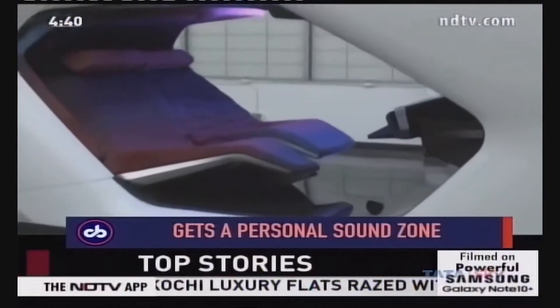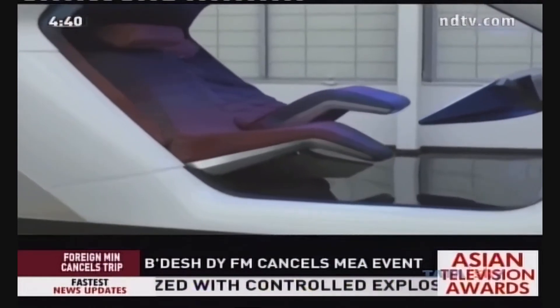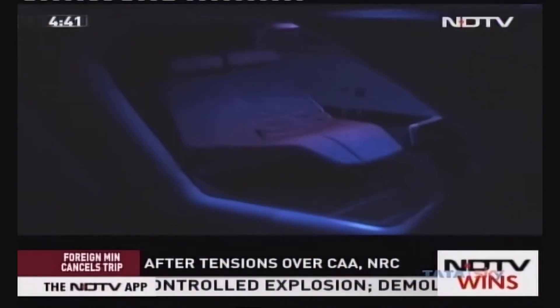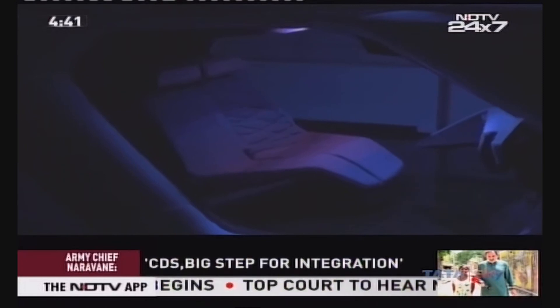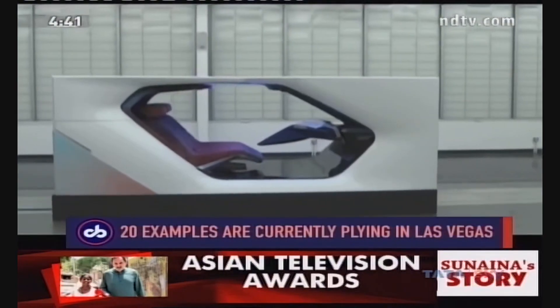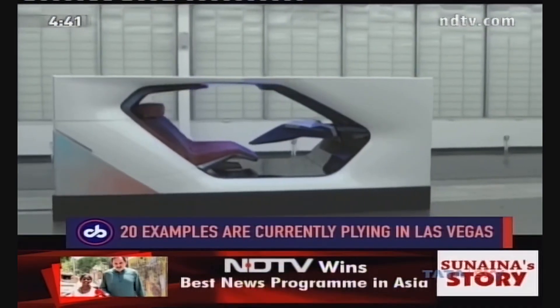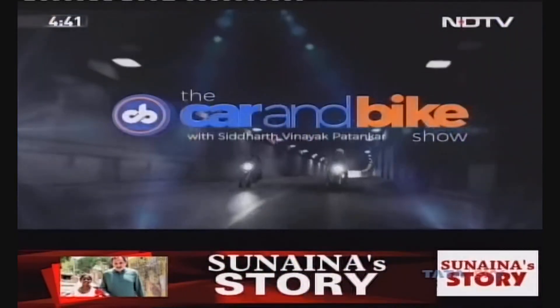Twenty examples of the BMW i3 Urban Suite, which can be summoned using an app, are in action on the streets of Las Vegas. Furthermore, going with the green nature of the i3, the company has used recycled materials to design the cabin, especially the fabric, along with certified wood, olive-tanned leather, and floor mats made from recyclable materials.